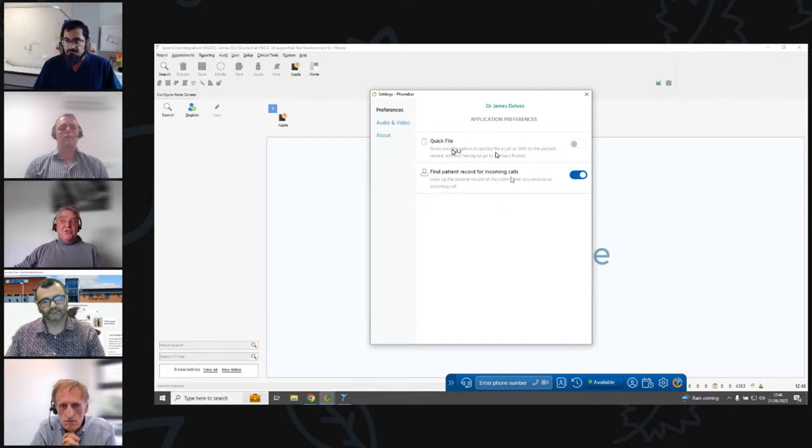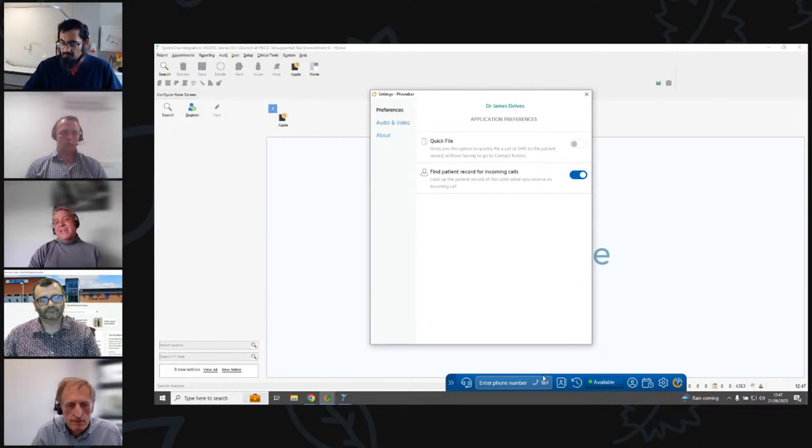A lot of practices, whilst getting used to patients accessing their own clinical records, aren't filing straight back into the patient's clinical record, so we have turned Quick File off as a default. The 'find patient record for incoming calls' feature is really useful particularly in a reception area — every inbound call Surgery Connect will search the clinical database to see if there are any patients with that contact number, and if there are it will bring up the patient's details in a pop-up just above the phone bar.